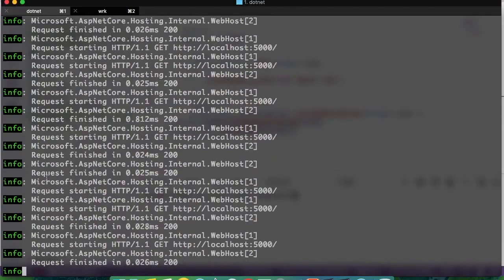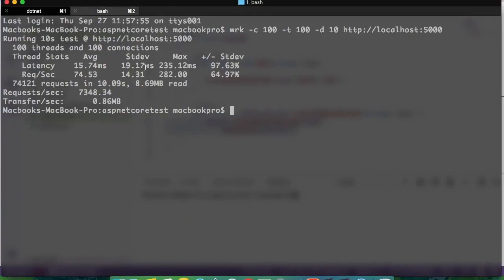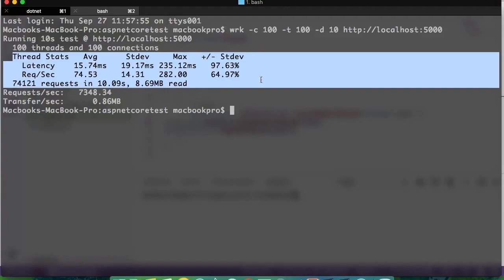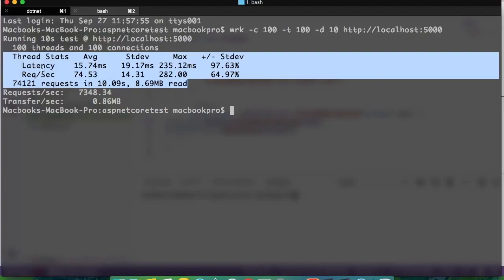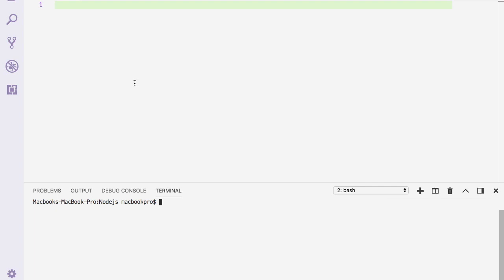The test is running — hitting a lot of connections and threads for about 10 seconds. After the test completes, WRK shows the results: ASP.NET Core is capable of handling 74,121 requests in 10.9 seconds. The latency figures are also shown. Results may vary depending on the machine, but this is the basic performance benchmark for ASP.NET Core.